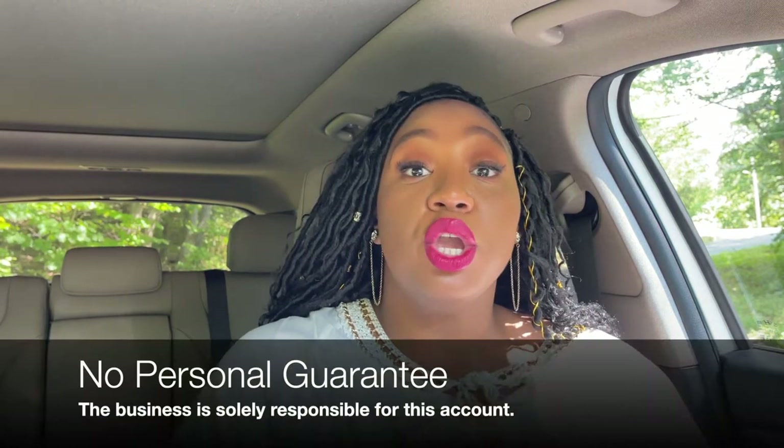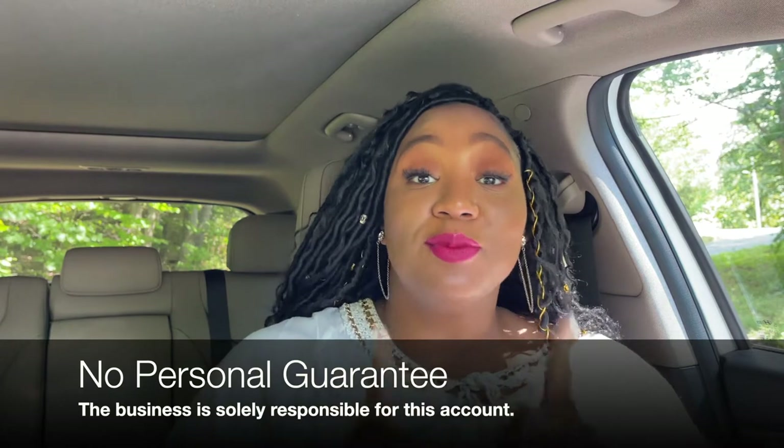So, BP Mastercard. Y'all know I have a couple of videos on some fuel cards, and I wanted to give y'all more options. I have had this card for quite some time, and I wanted to give y'all the tea. First things first, this is a no PG card — no personal guarantee — so you are not responsible for this particular account, and we love that. We don't want our name attached to the business stuff.